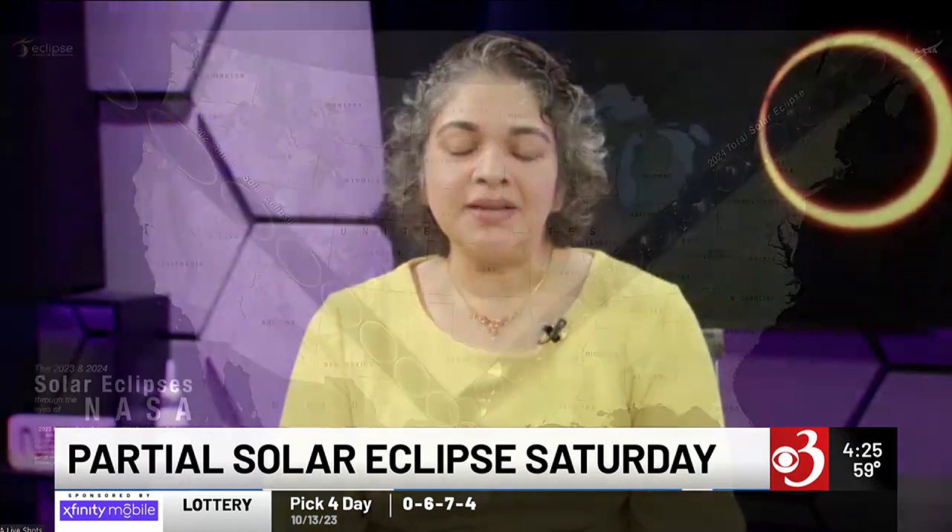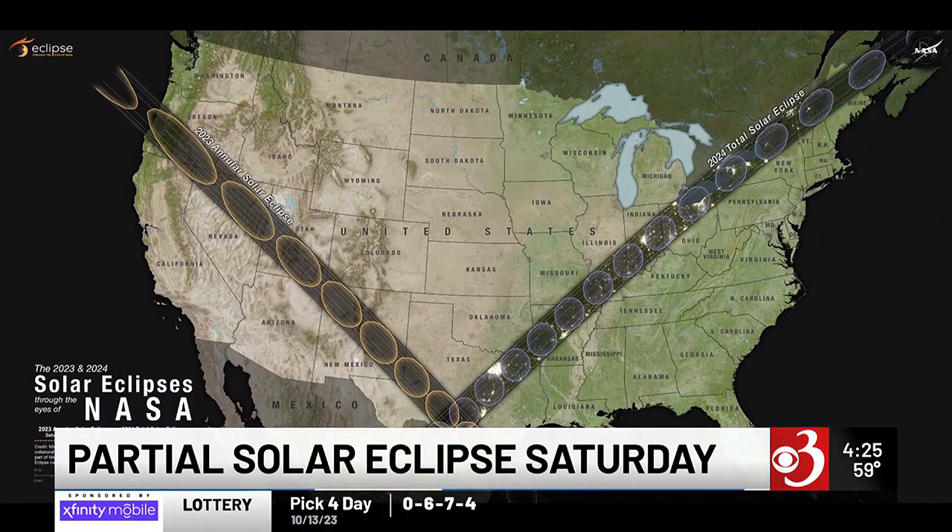For us here in our region, we're outside the path for that annular eclipse, so we're only going to see a partial one. What does that mean that we should expect here? Everybody in the contiguous 48 states will get a little bit of something. You'll be getting a little bit of a nibble out of the sun. So if you want to see it, just like everybody else everywhere else, you need to view the sun safely.